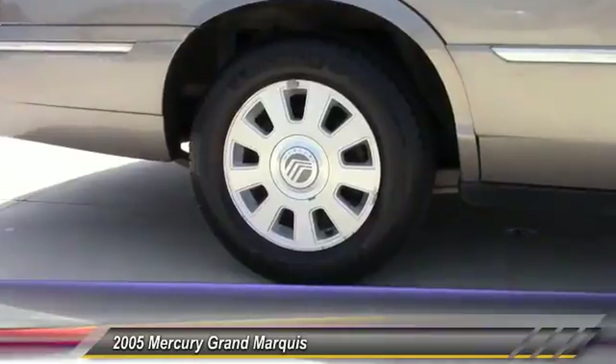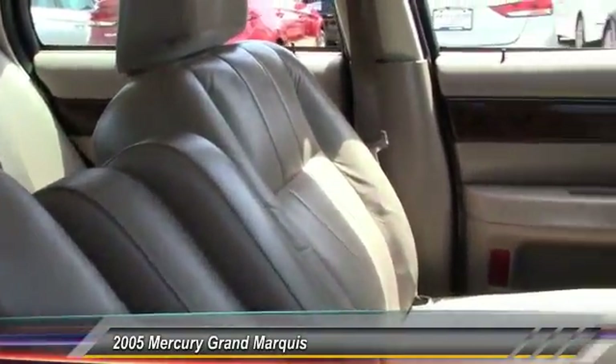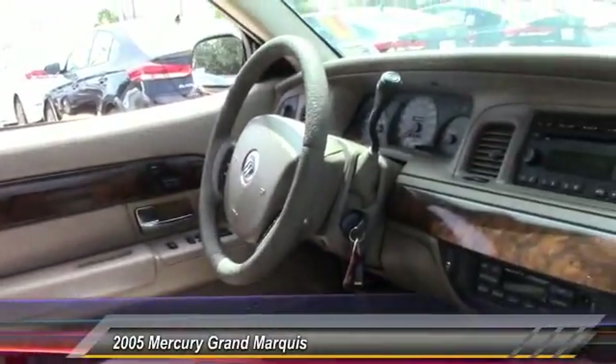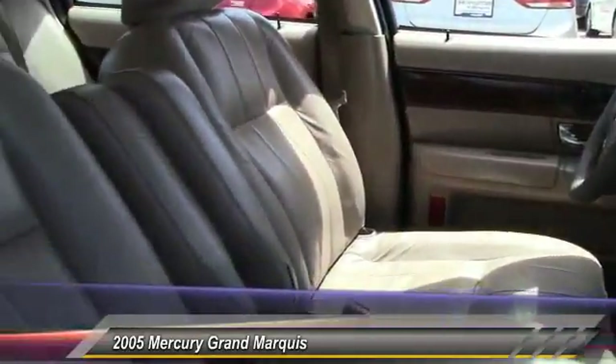It's also the only car in its class to receive the government's highest five-star front crash test rating 15 years in a row, and is priced below $10,000. This vehicle has less than 90,000 miles.